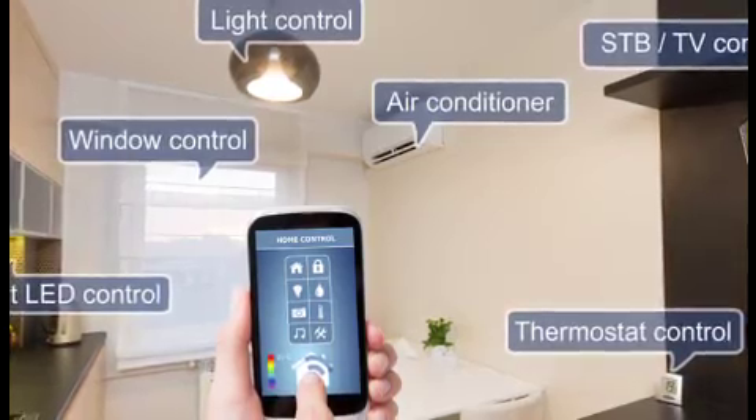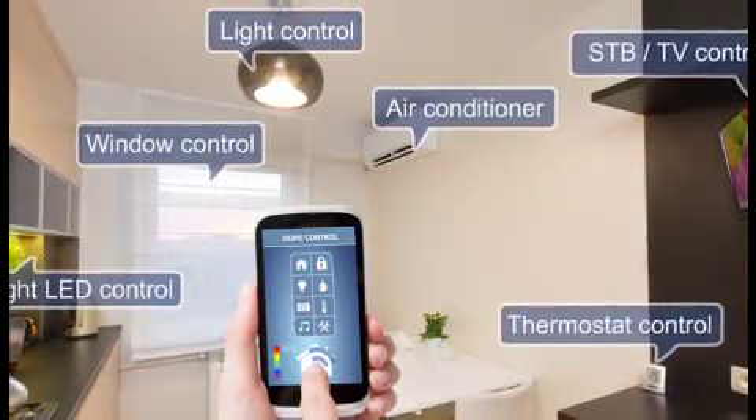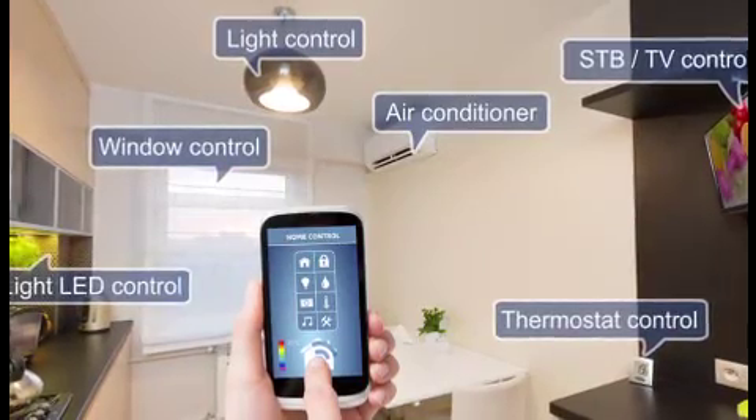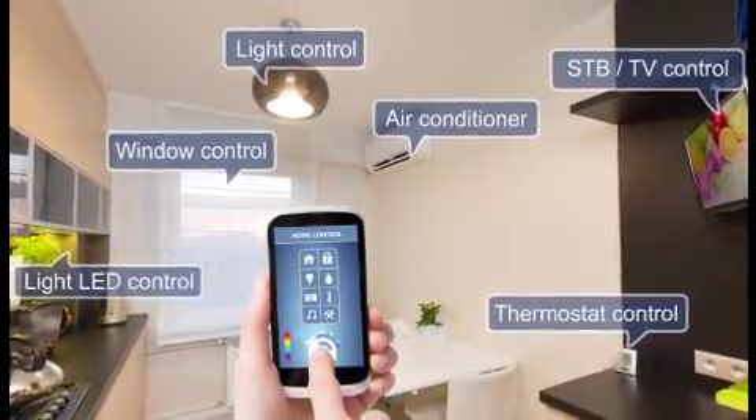According to Matt Sneller, owner of Sneller Custom Homes and Remodeling in Spring, Texas, a low-voltage cabling and wiring infrastructure is the core of a connected home. The infrastructure supports everything from the alarm and audio systems to the HVAC and telephone.